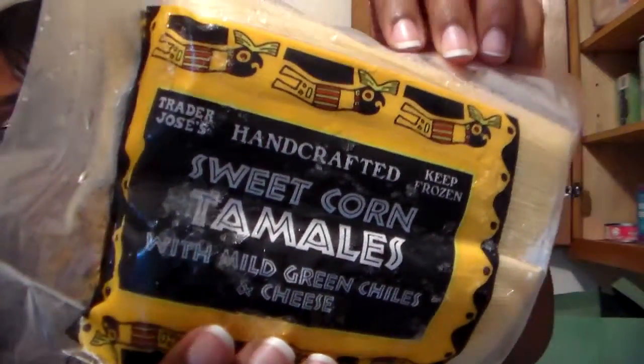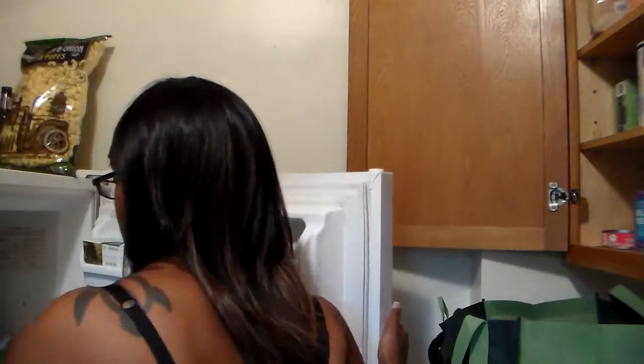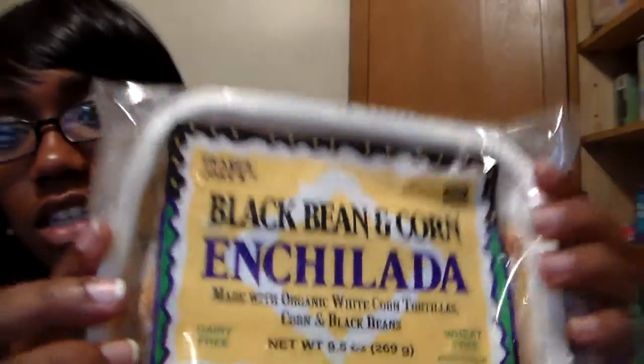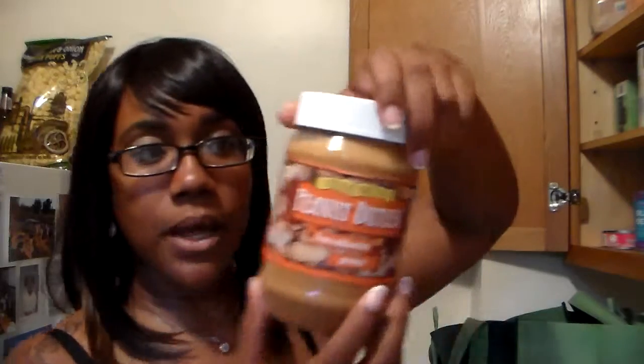I got some mushrooms — baby bellas. I got sweet corn tamales; last time I got the chicken tamales and they were really good, so I figured I'd try something without meat since I'm trying not to eat as much chicken. I also got some black bean and corn enchiladas.